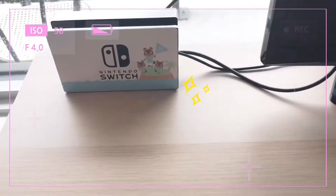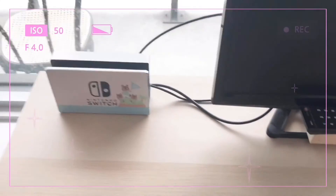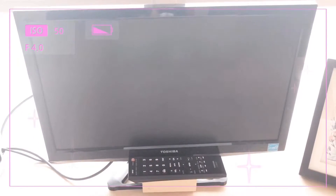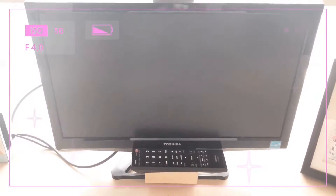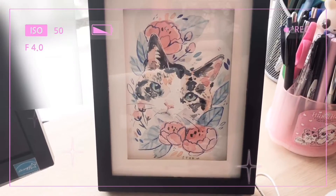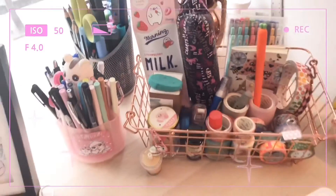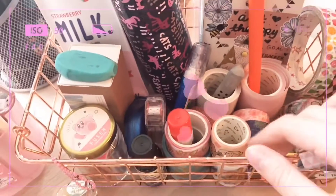Here is my Nintendo Switch dock with an Animal Crossing skin, and here is my 15-inch TV that I use for tabletop mode with the Switch. I have this portrait watercolor portrait of one of my cats, and I will link the artist's Instagram.